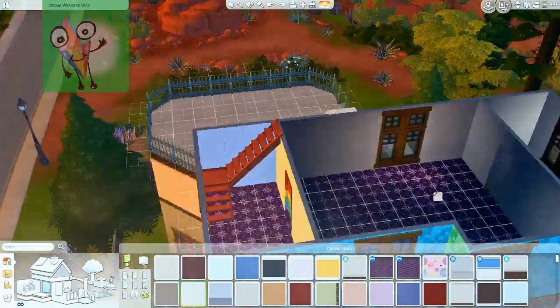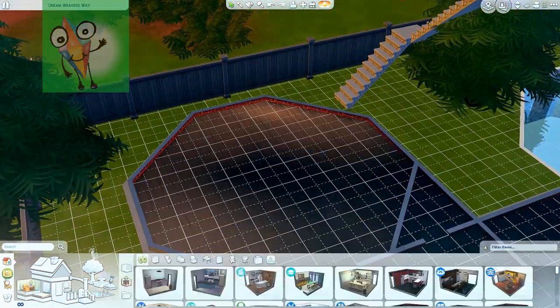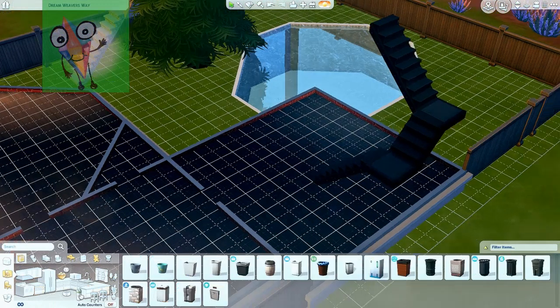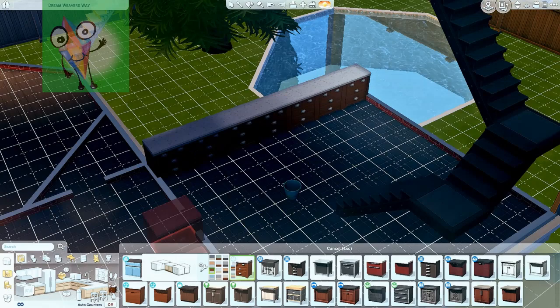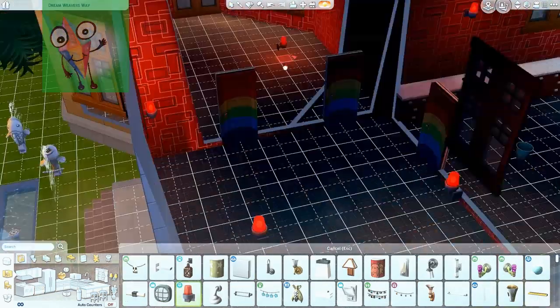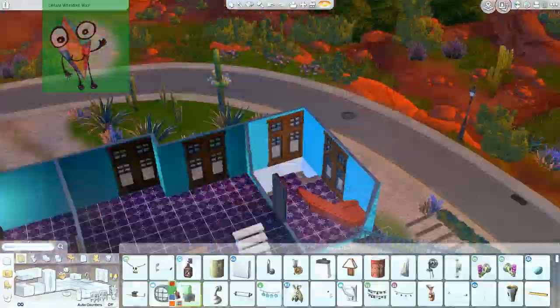We also got a lounge, so our Sims can sit down and relax and watch. Do you remember what you put in the lounge? I think you put it there for Daddy. We put in a DJ booth — a DJ booth for Daddy in the lounge, so he could have some fun.